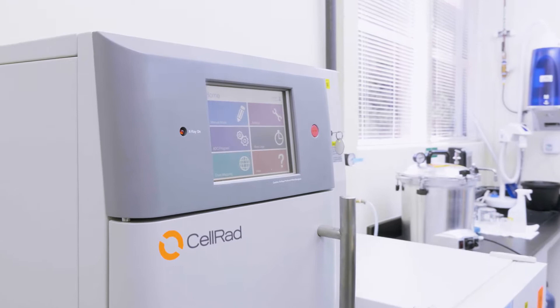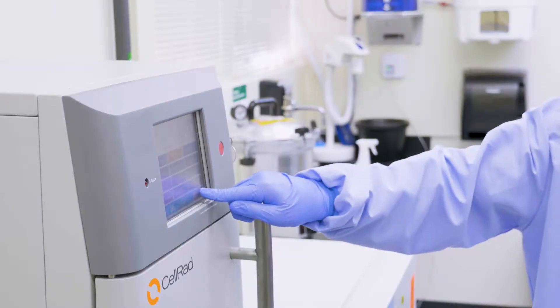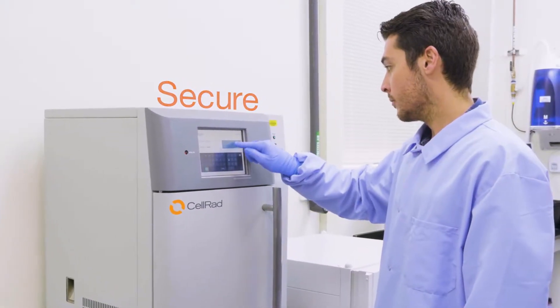The CELRAD is equipped with a touch screen control panel which allows for complete exposure settings and user account control. Each user is assigned an individual user name and password that governs access to the intuitive CELRAD user interface.